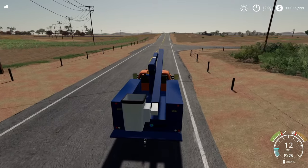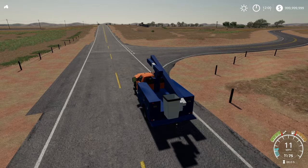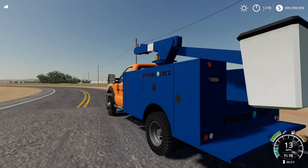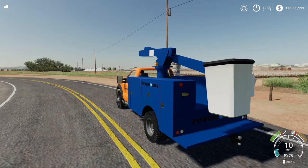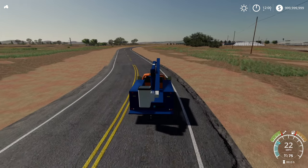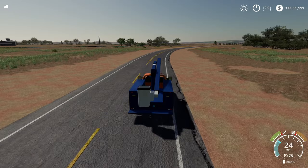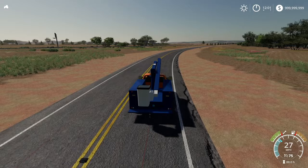This video is going to be in Farming Simulator 19 and we are going to be working for a tree trimming service — but it also might be a power service because I'm looking at the vehicle and it says 'power source' on it. Either way, we're trimming down trees for a few different reasons.